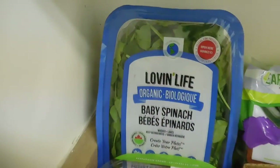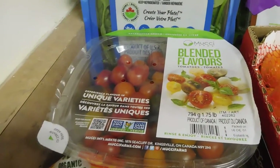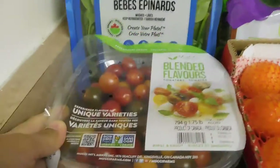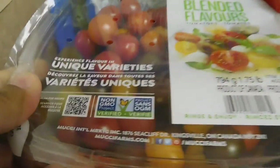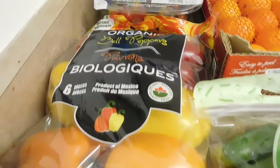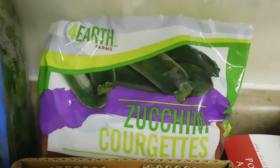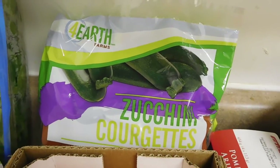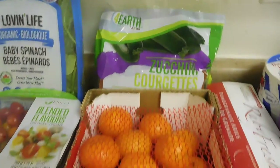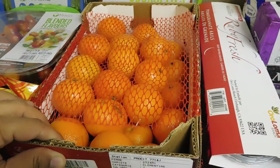Starting with the staples: organic baby spinach for salads and sandwiches. We got a blend of red, green, and yellow cherry tomatoes — not organic, but non-GMO, as I couldn't find the organic ones. Organic bell peppers, and zucchini — we tried the zucchini last time and it was really good, very fresh, so it's a repurchase and I think it'll be a staple from now on. And of course the clementines — these are products of Morocco.